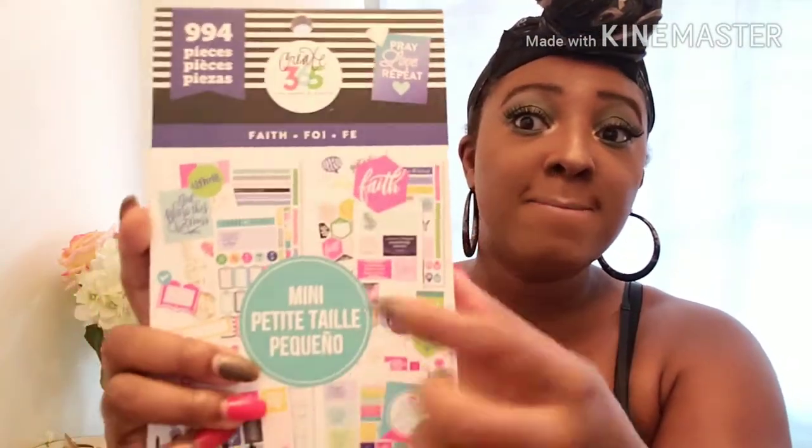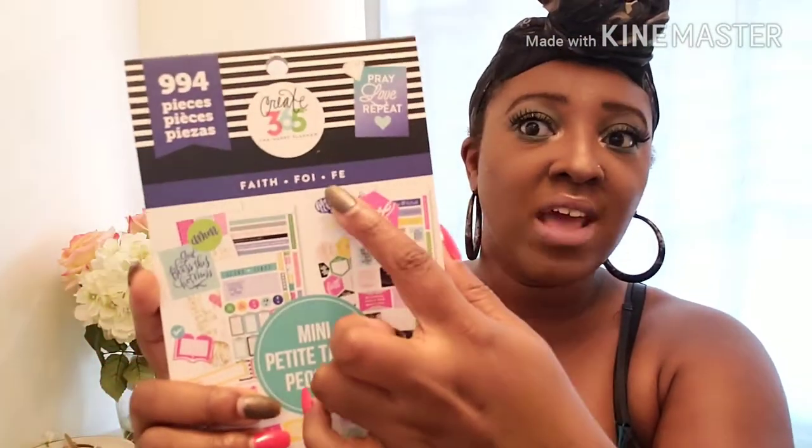First on the list is my sticker books. I am definitely running out of stickers for my gratitude planner, which uses stickers from the Create 365. They had mini stickers, which seems to be the new thing with Create 365 — they're doing mini stickers of everything, which I completely totally and utterly love because the mini size allows space for other things and the stickers aren't overpowering the page.